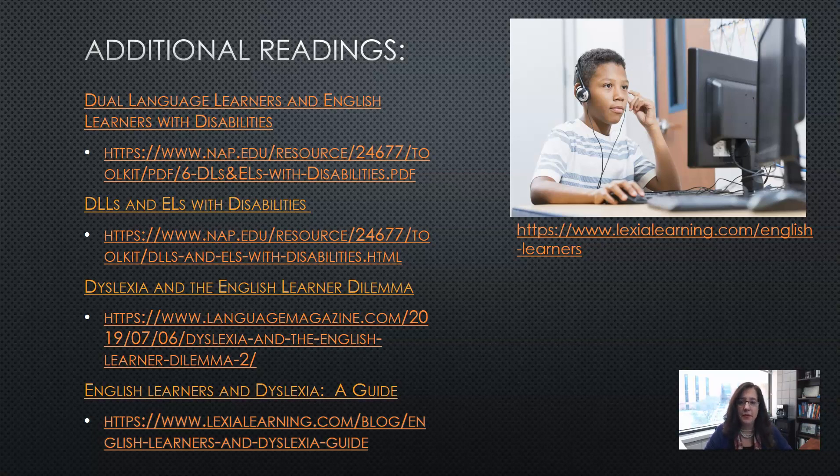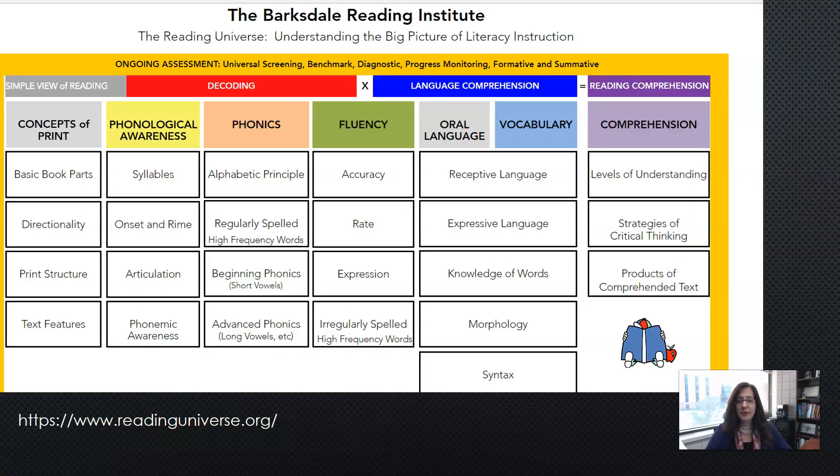Last but not least, I wanted to share the resource at ReadingUniverse.org. When you look it up online, you can click on each of the boxes and each one will provide you with resources, examples of what that looks like, and videos for different components. I feel this resource is very beneficial for new teachers, teachers who want to brush up, and especially teachers now working with students with dyslexia — particularly English learners who really need that support.